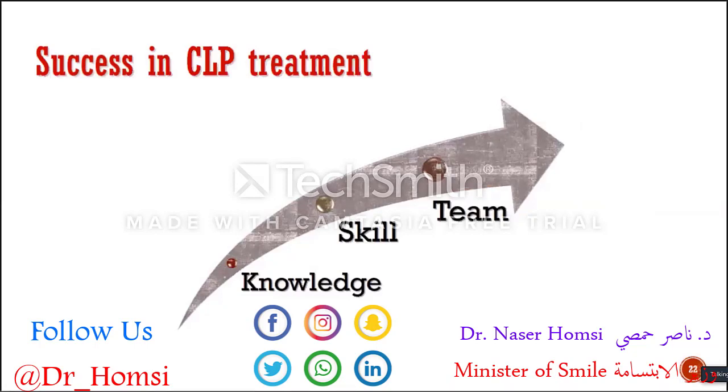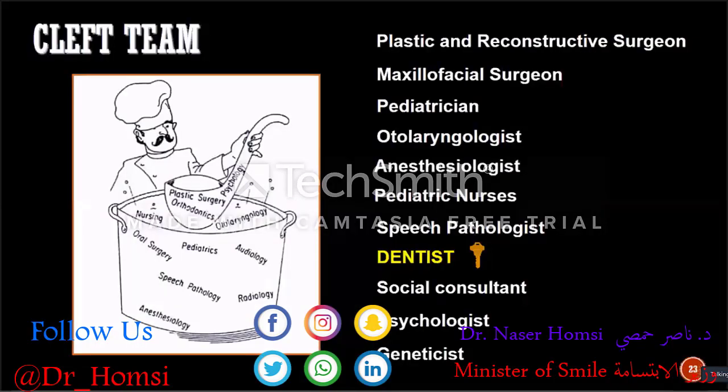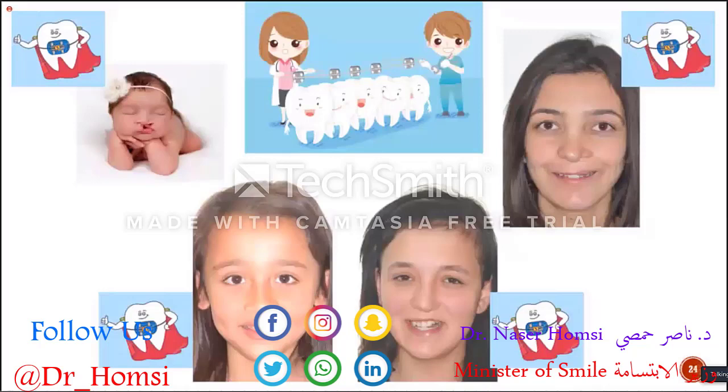You need to work together with your team — teamwork is very important in cleft care. As dentists, we have a key position in this group of physicians, because starting from the first day of their lives until they are grown adults, we take care of cleft lip and palate patients all the time as orthodontists. This is a very challenging and long-term care.